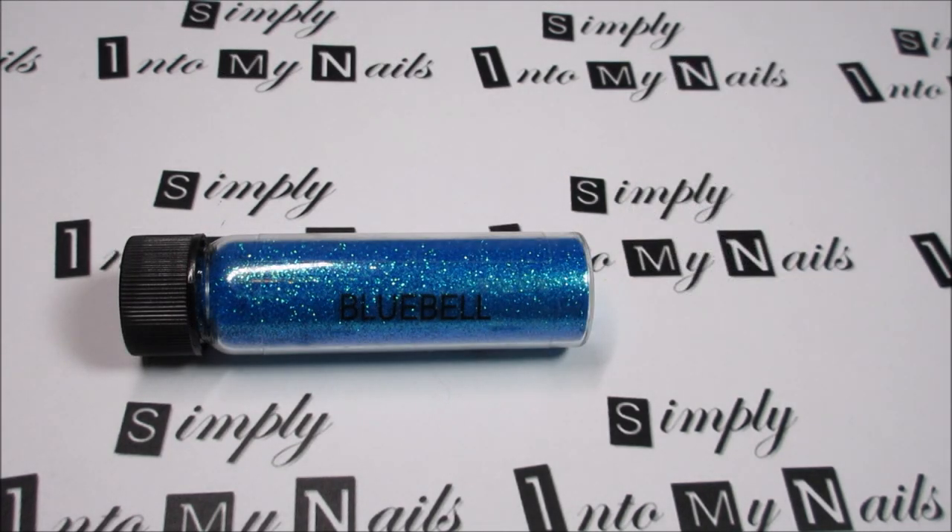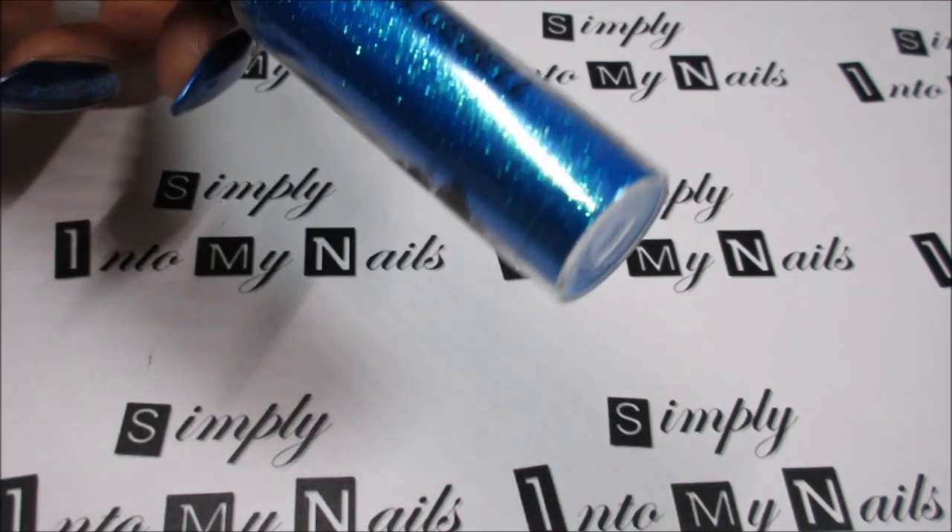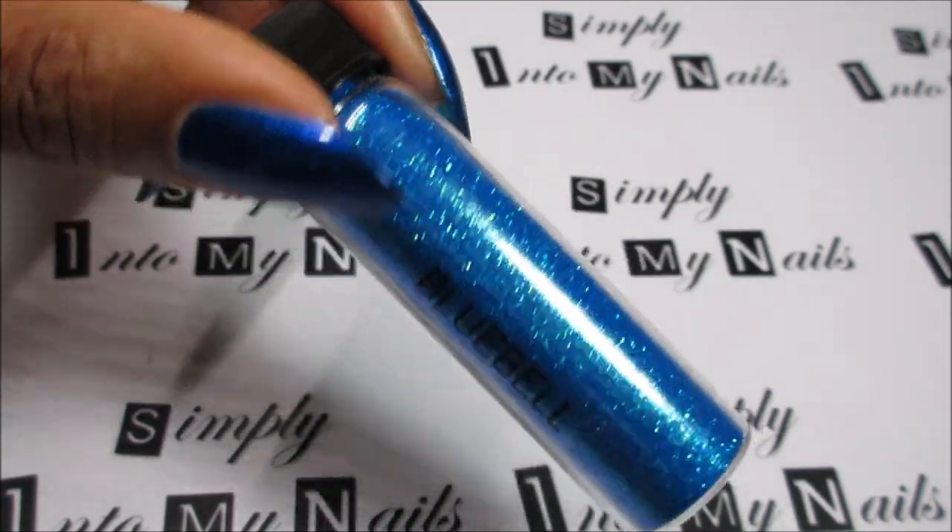Next up we have Bluebell. Bluebell is a shimmery metallic blue glitter and it also has a sort of geochrome green shimmer to it which is really, really pretty. It's a very, very bright sort of sea-toned blue, almost turquoise, and it's absolutely gorgeous. This is Bluebell — really, really sparkly.